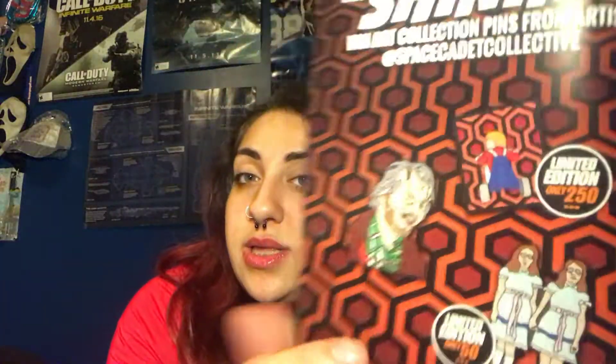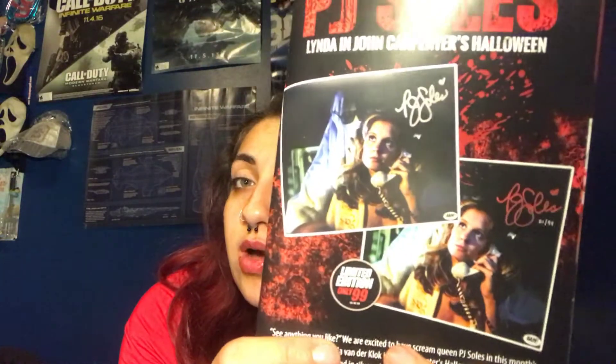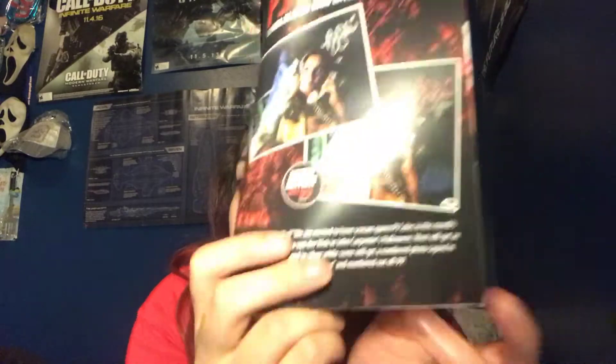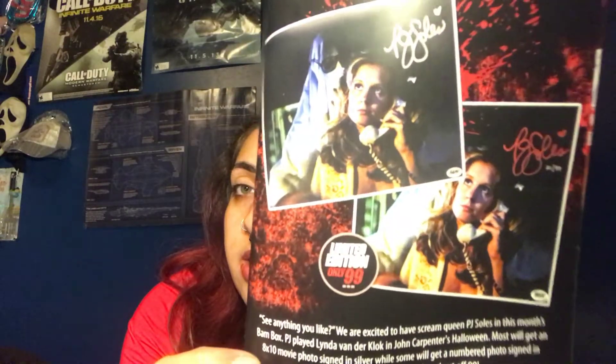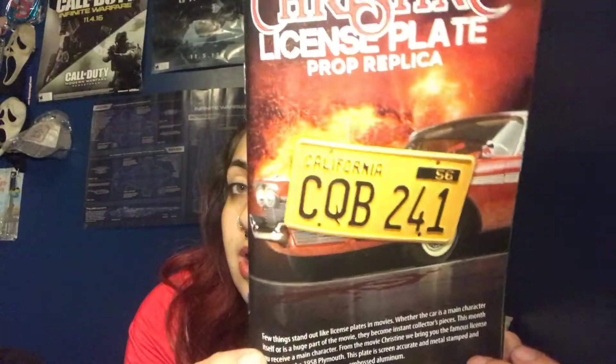So now with the booklet — there are three pins: this one is out of 250, this one is out of 50, and then the generic one that most people are going to be getting. Next was the autograph — there is one that is out of 99 for the P.J. Soules. Next is the 1408 key replica, which I still really like. And then the Christine license plate, which is going to go with my other license plate collection.